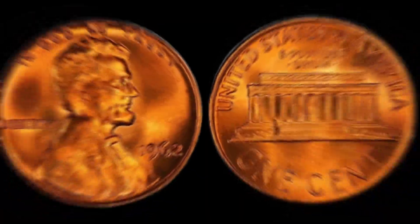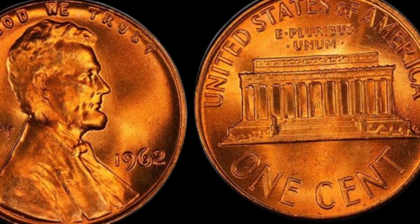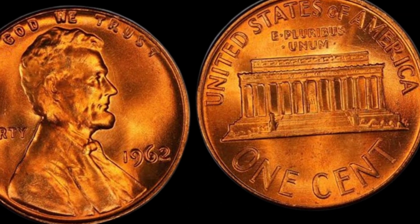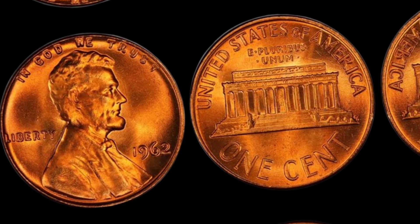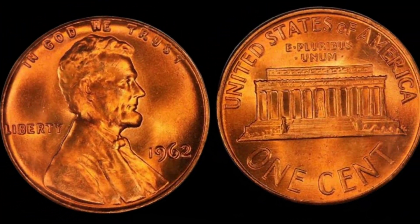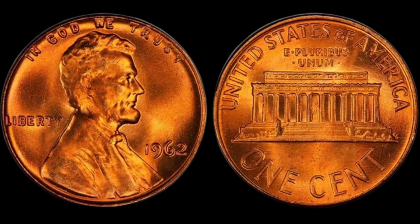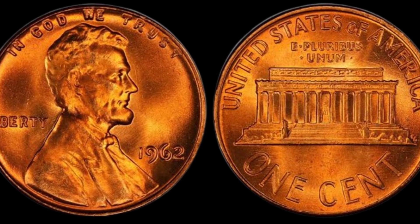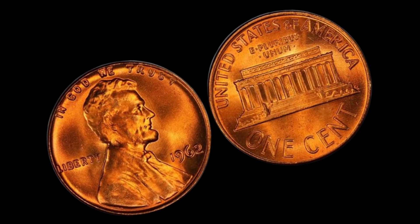At first glance, this 1962 Lincoln penny may appear ordinary, but its true value lies in the nuances. Released during a pivotal time in American history, the 1962 Lincoln penny carries more than just its face value — it symbolizes an era of change and progress.